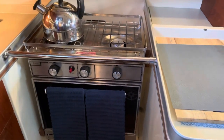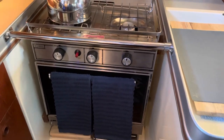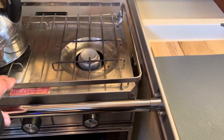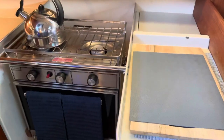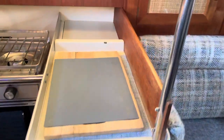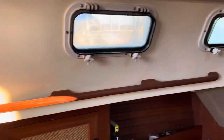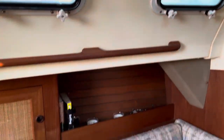A nice gimballed propane two-burner element and stove. So when you're out at sea, I've got it locked right now, but it will actually turn so you can still cook while you're out sailing. Cupboard space, prep area, area where I have my dishes. Lots of light, lots of windows — all of them open up, which is really cool.